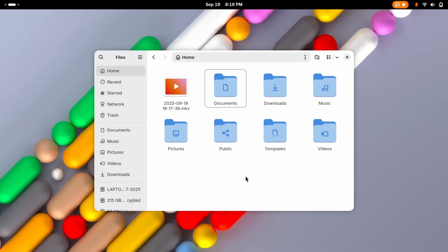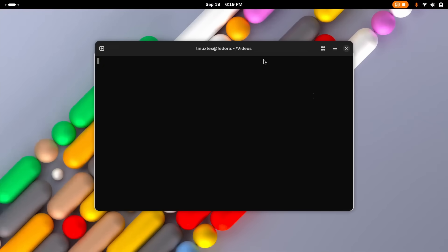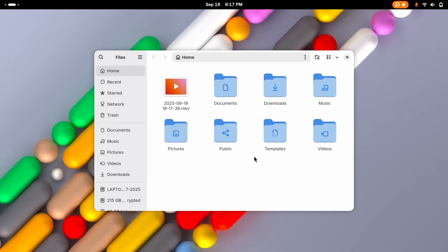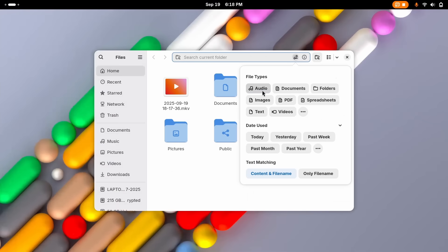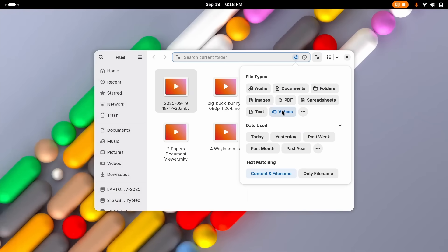There are also a ton of smaller tweaks that add up to a huge improvement. Browsing your Android phone files with MTP is way faster now. You can copy network paths right from the sidebar. And for the terminal junkies among us, there's a new Ctrl+Period shortcut to instantly open your current folder in the terminal — an absolute game changer. None of these updates are earth-shattering on their own, but together they make for a much more fluid and convenient file management experience.